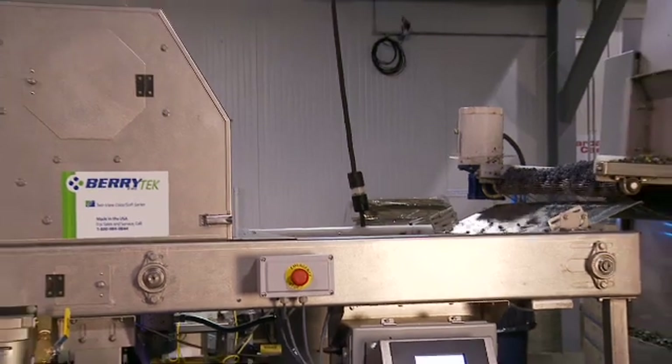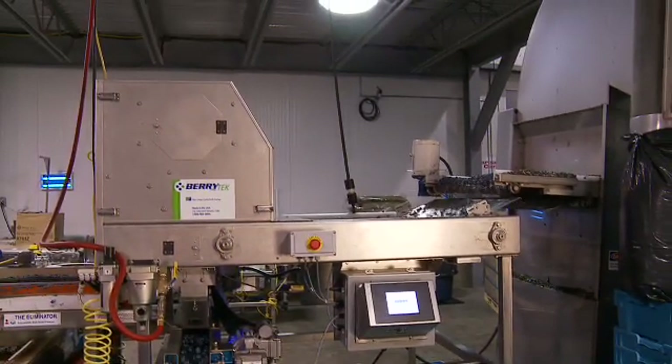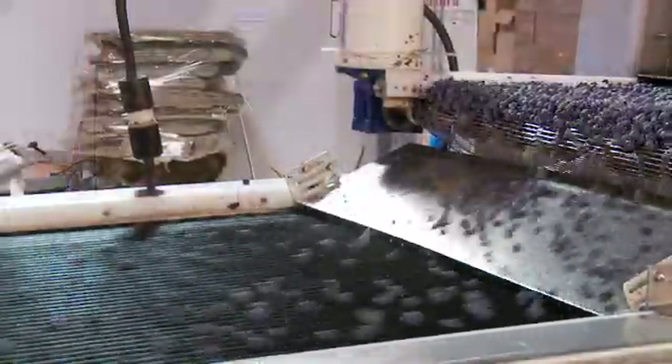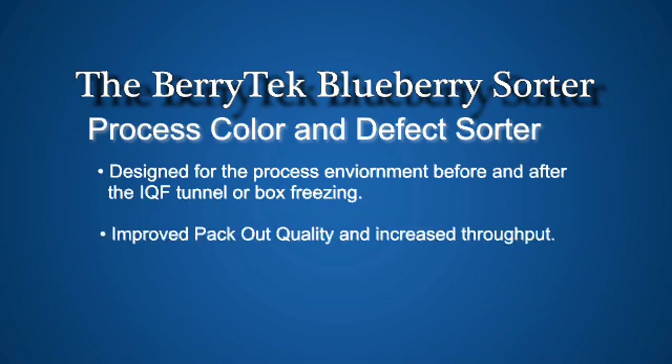The Berrytech Process and Defect Color Sorter is similar to the Fresh Market Sorter; however, the belt is 40 inches wide at a rate of 300 feet per minute. This sorter was designed specifically for the process environment, either before the IQF tunnel or for the pre-cleaning of box-frozen berries. This translates into vastly improved pack-out quality with increased throughput.